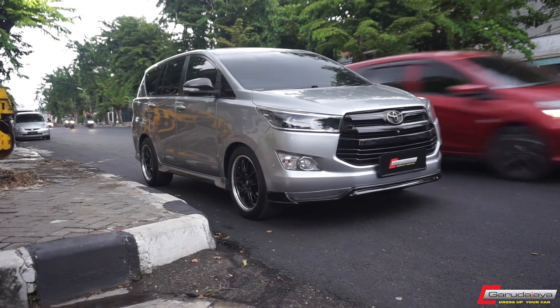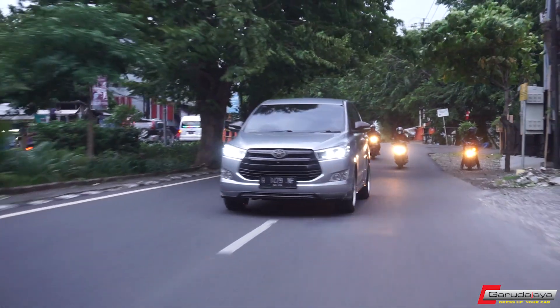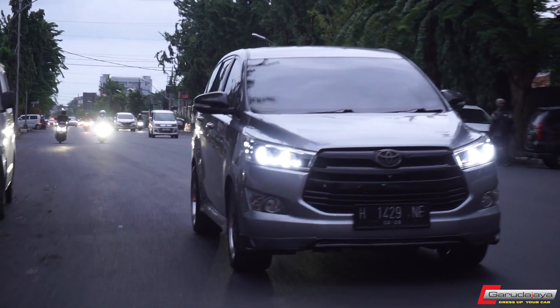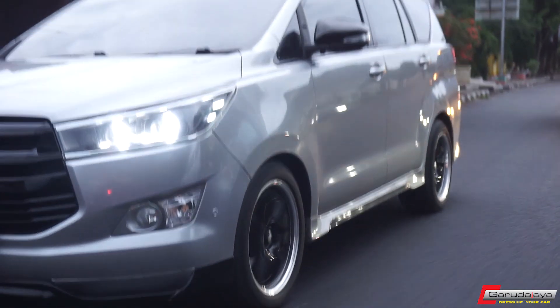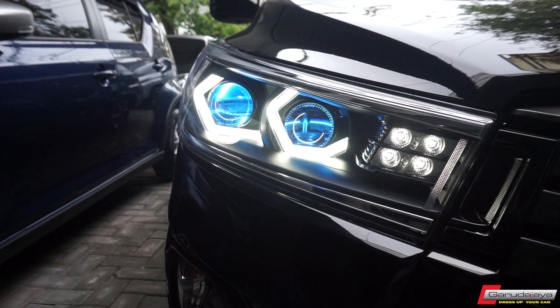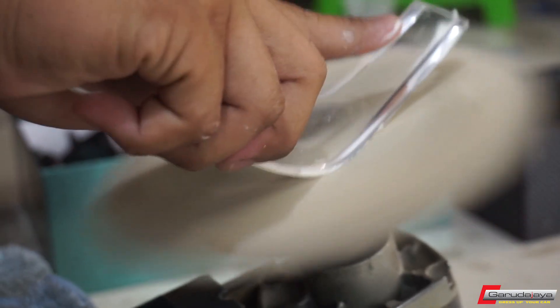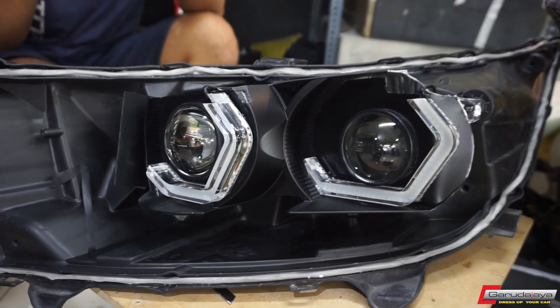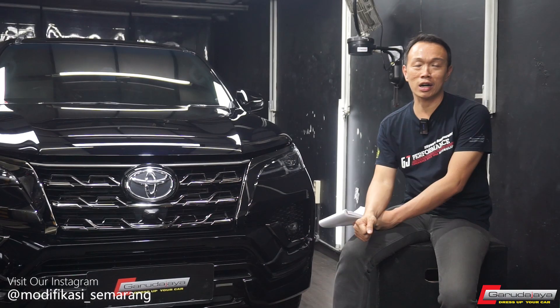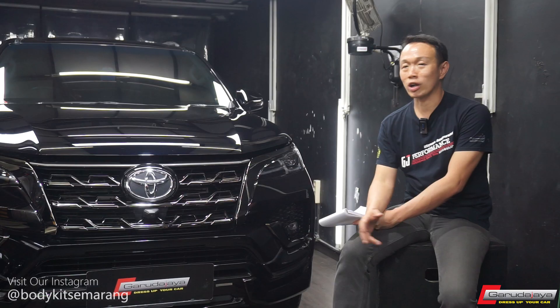Tapi ya bersyukur, saya dapet stylenya. Akhirnya saya bikin modif headlamp BMW style itu, yang double projector, segala macam. Ternyata juga jadi trend. Jadi trendsetter, entah untuk yang lain, tapi untuk di workshop kita permintaannya cukup banyak. Karena kita itu handmade, antara permintaan sama yang kita bikin nggak seimbang. Tapi itu pengalaman baru yang cukup seru — bikin modifan baru yang bisa bikin sebuah trend yang baru.